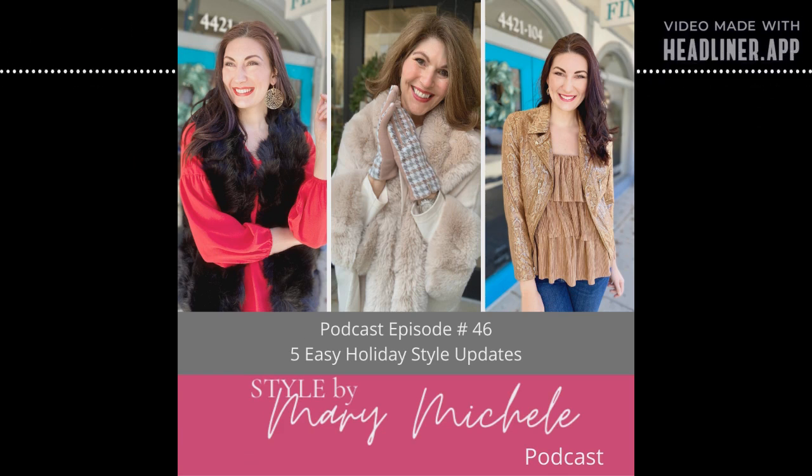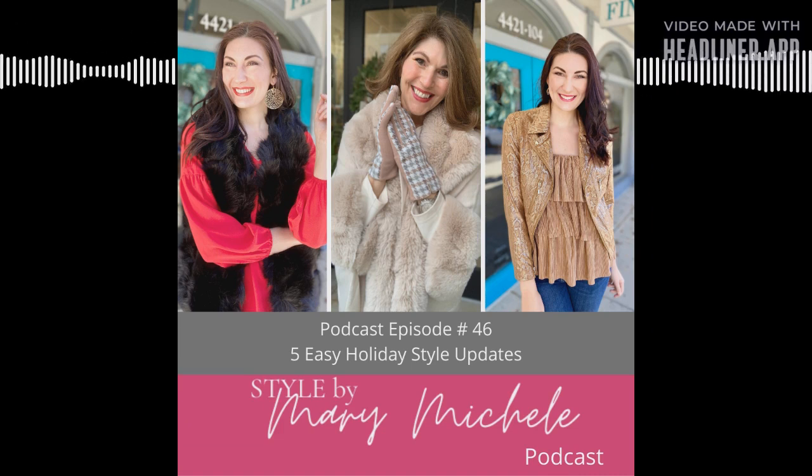Are you frustrated with shopping and feel there must be a better way? I invite you to try out Style Finder Boutique. My husband Jim and I — aka Big Daddy — opened Style Finder in 2015 to bring women just like you the best in upscale casual clothing that's perfect for work, the weekend, and everything in between. We offer three easy ways to shop.